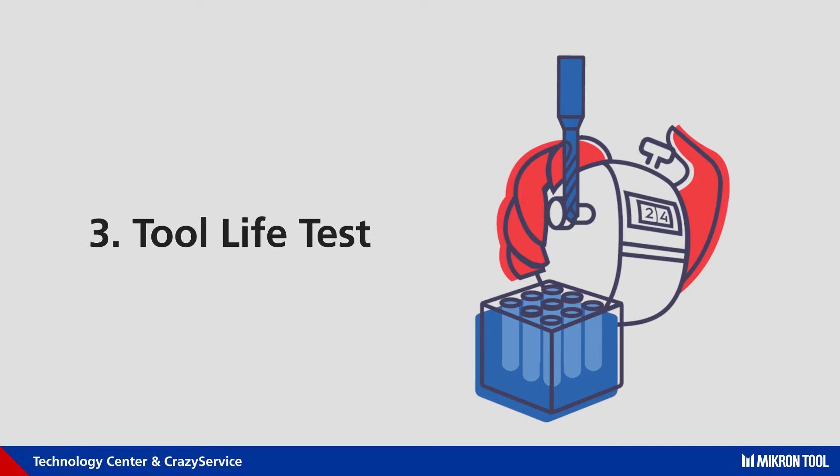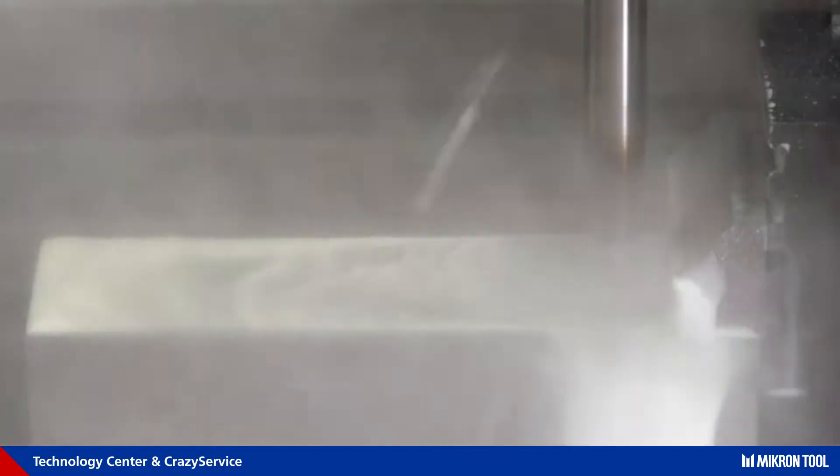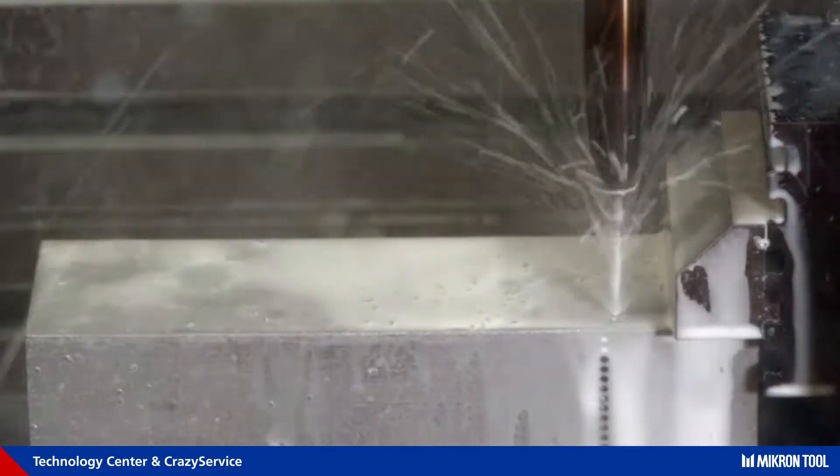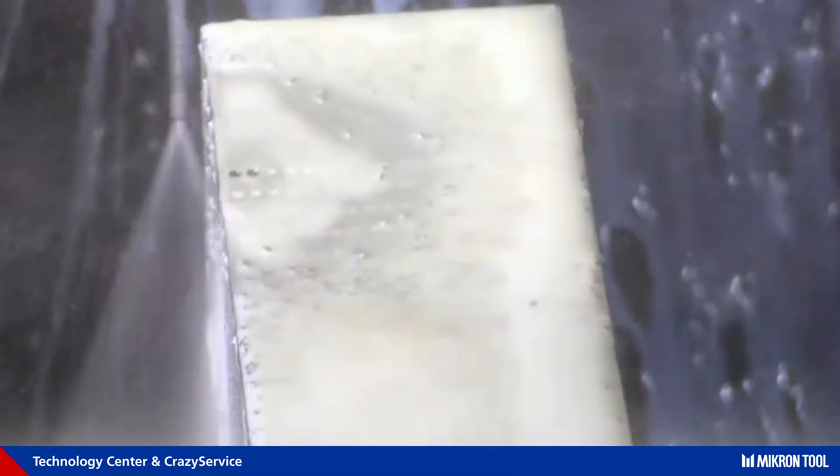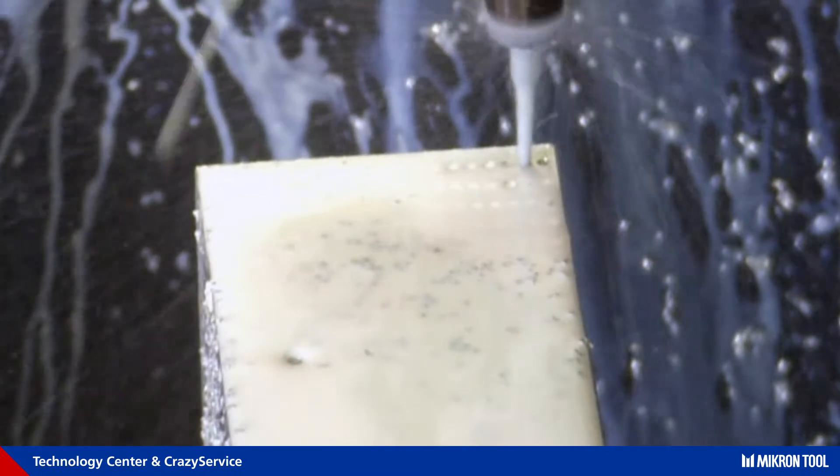Tool life test helps to define the machining cost for a workpiece based on the tools used, including tool evaluation, recommendation, and cutting parameters.